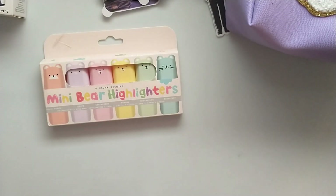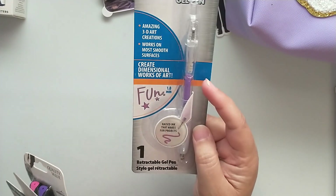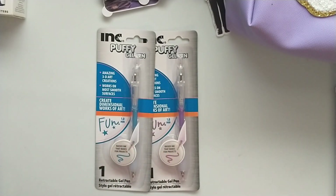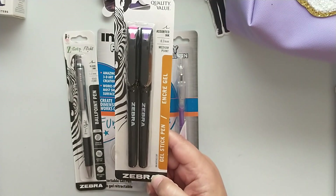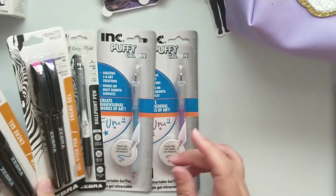Lastly I have a few Dollar Tree finds: puffy gel pens by Ink — retractable gel pens that create dimensional works of art — in purple and blue, those were the only colors in my store. I also found a Zebra Z-Grip Flight ballpoint pen in black. Then on two separate occasions I picked up these Zebra Gel Stick pens in pink and purple — I got a whole extra pack, so I'll be gifting those, but we will try one package out.